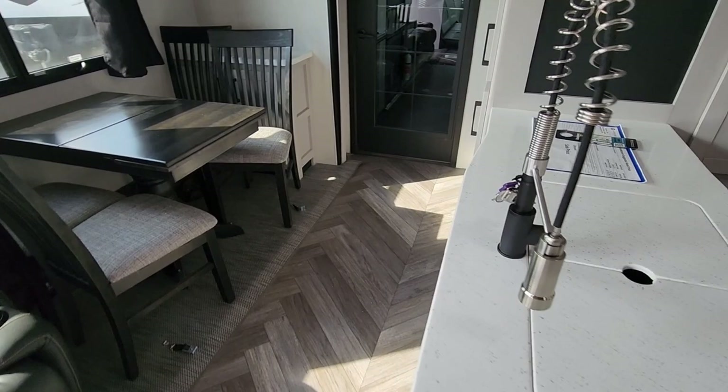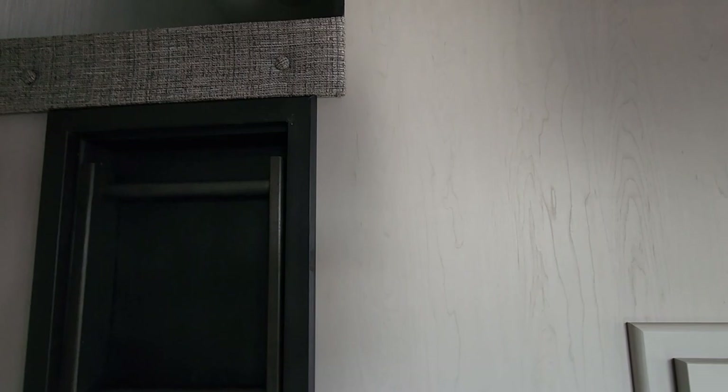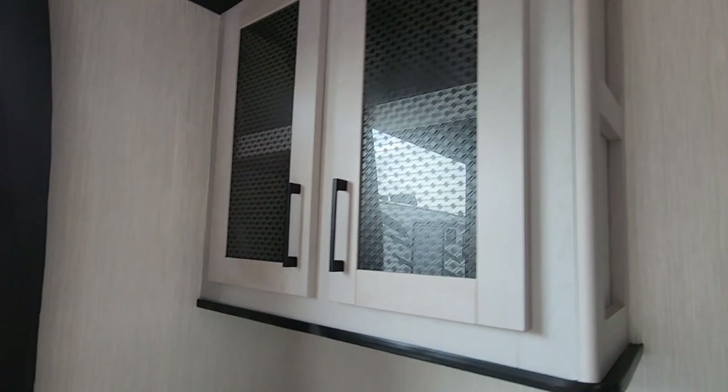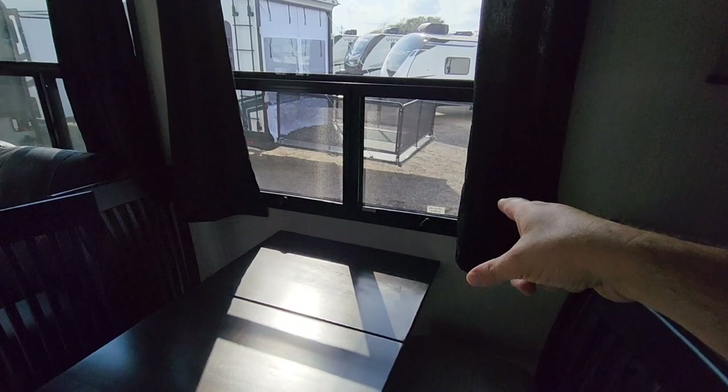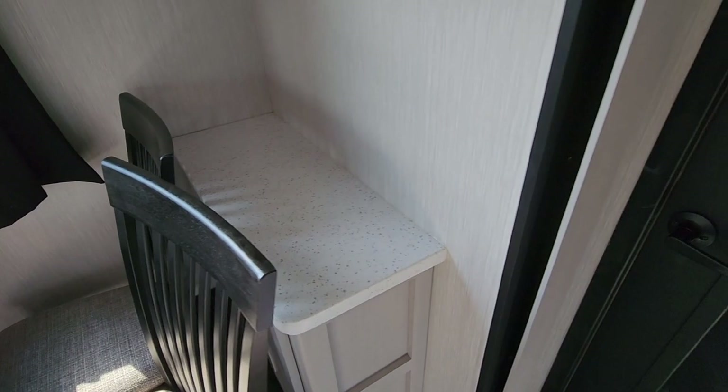There's some more storage here as well as a ladder up to a mini loft. I'd consider that extra storage rather than a loft — it's only about four feet deep and half the width of the floor plan. It has a collapsible ladder, so it's a great place to store a Christmas tree or other items if you live in this full-time. Before the garage, there's another cabinet, and dual-pane insulated windows — they really do make a big difference. There's also a nice little bar area with a solid surface counter.